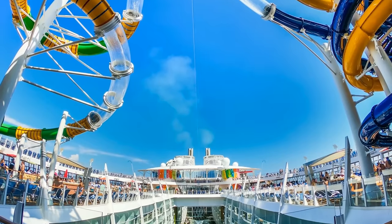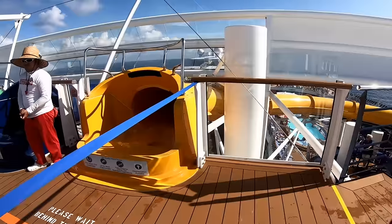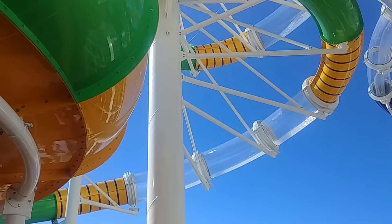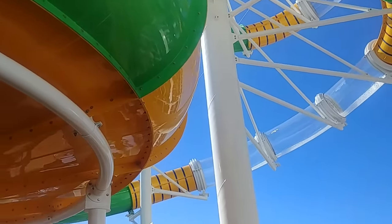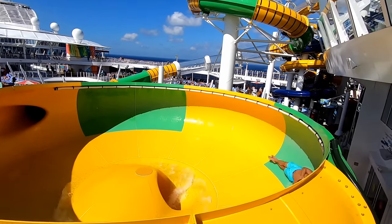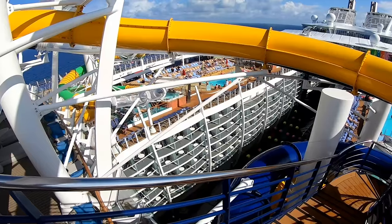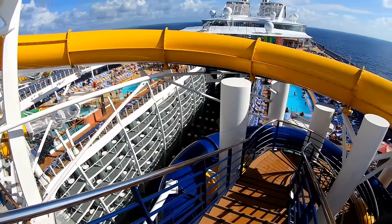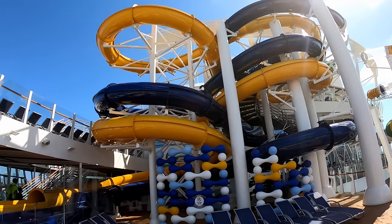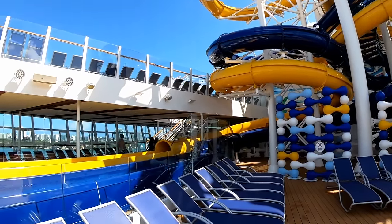There are three water slides on Symphony of the Seas. Together, they are known as the Perfect Storm. You go up a spiral staircase to get to the top. One of the water slides ends in what's called a champagne bowl, where you swirl around a few times, then go down another tunnel which ends in a splash. The other two are racing water slides. Water slides are usually open from 9 a.m. to 7:30 p.m.